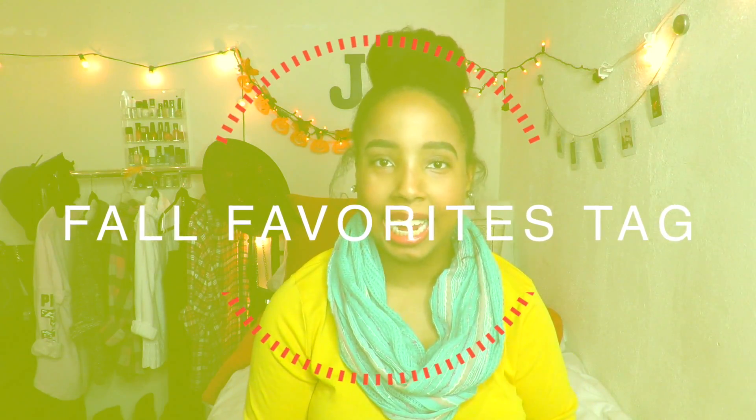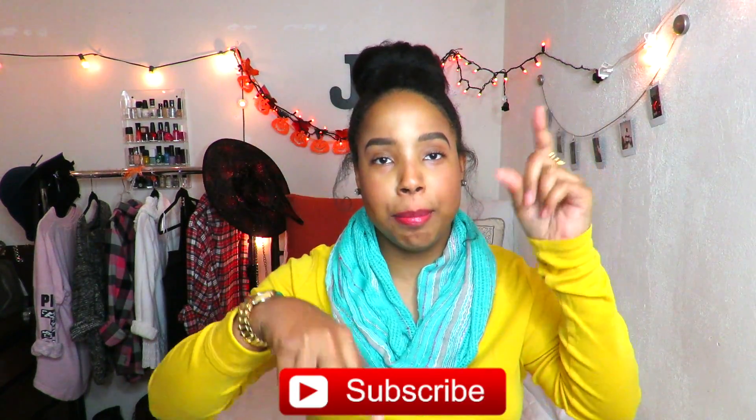Hey guys! So today I'm going to be doing the fall favorites tag. I saw one of my friends here on YouTube do it, so I thought I might give it a try and see how it goes. I hope you guys like this video. Make sure to give this video a big thumbs up. If you're not subscribed, hit that big red button down below. My name is Jasmine, I make videos every week, and I would be happy for you to join my YouTube family. So without further ado, let's get started with this fall favorites tag.